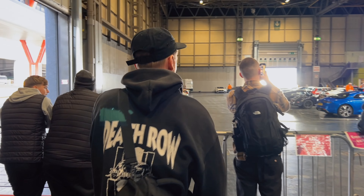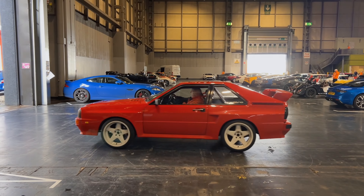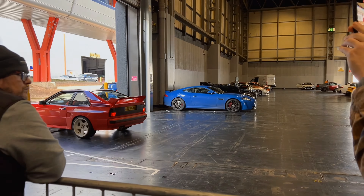So first off, this is where we take the cars out for a drive — and look at this! A Quattro, straight out for a drive. What a machine! Let's go to the next.